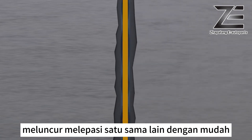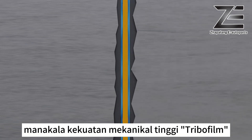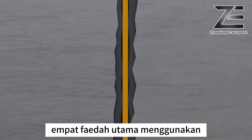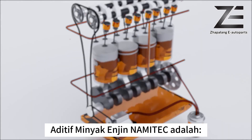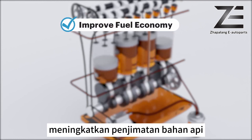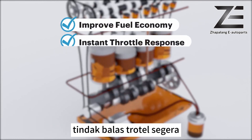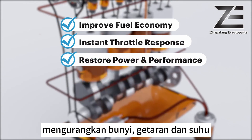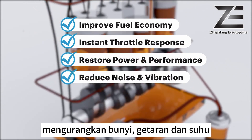The high mechanical strength of the tribofilm offers wear and tear protection at the same time. Core benefits of using Nami Tech engine oil additive are: improved fuel economy, instant throttle response, restored engine power and performance, and reduced noise, vibration, and temperature.